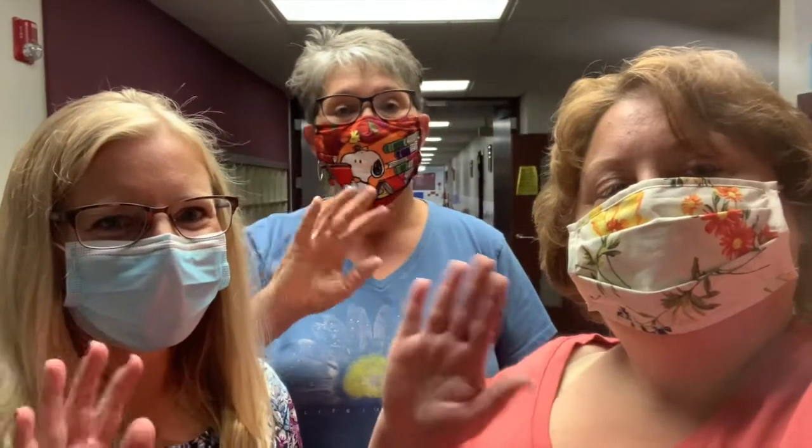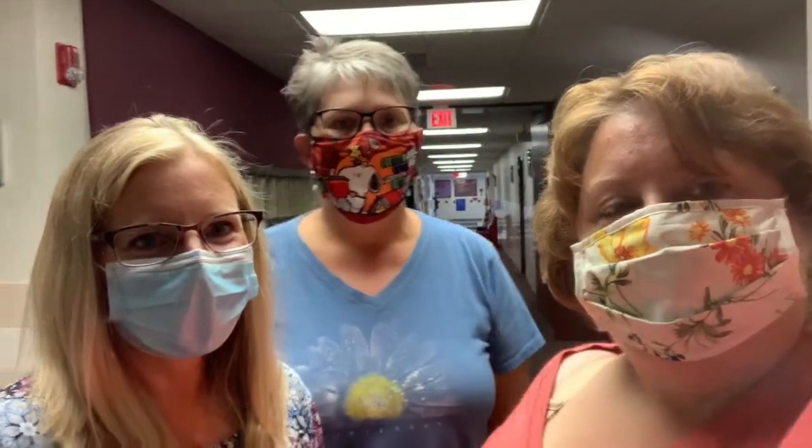Hi, first grade friends. Welcome. We want to show you around. Let's go take a tour. I'm Mrs. Dudenhoffer. I'm Mrs. Porter. And I'm Mrs. Campbell. We're going to show you first grade.